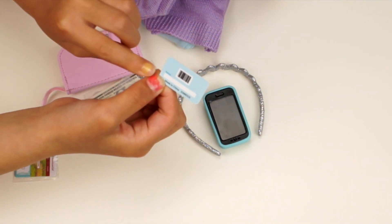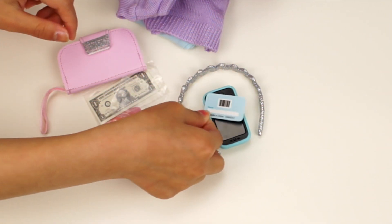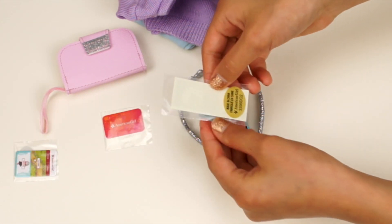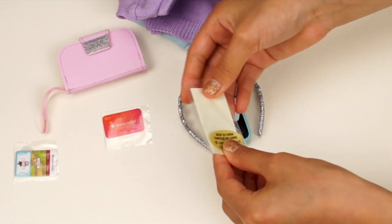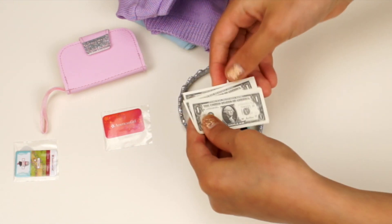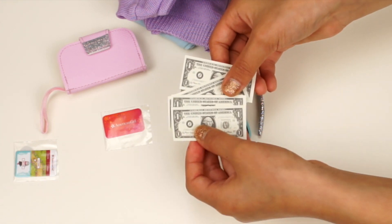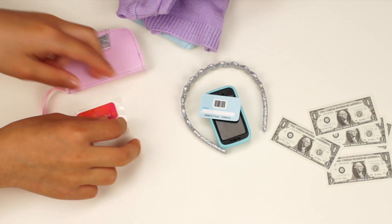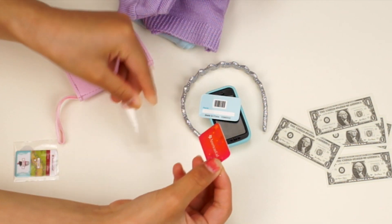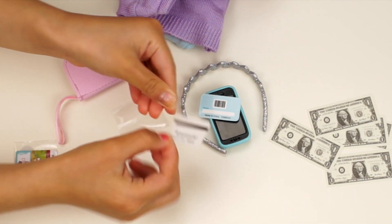You can put your name on here and you can scan it too. I want to take out the dollar bills — I think there are five dollar bills. Yeah, that's right, there are five of them. This is the gift card — it says American Girl on it.